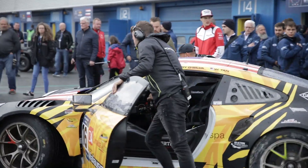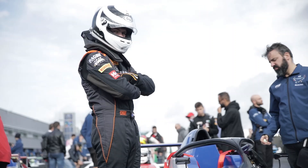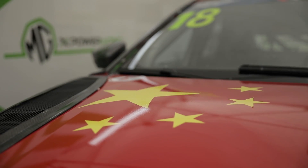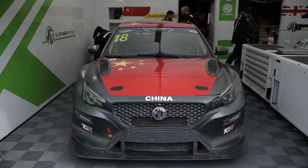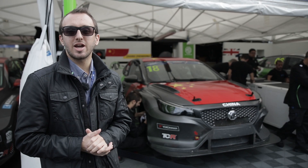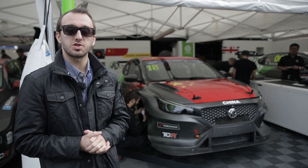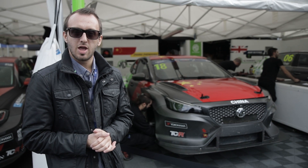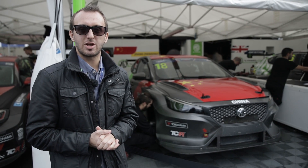Team China is here with the new MG6 XPower TCR, and it's the first major competition this car has ever taken part in, having only been homologated earlier this week. The MG6 XPower TCR has been developed and built by SAIC in China, and is powered by a two-litre four-cylinder engine, also from the Chinese firm. The car has already seen action in the Chinese national championship, but this is the first time it's ever been on track in Europe.